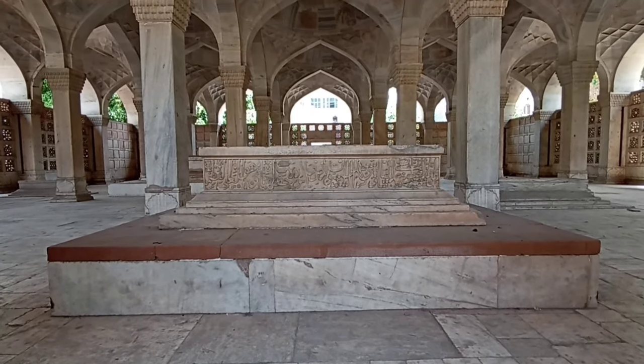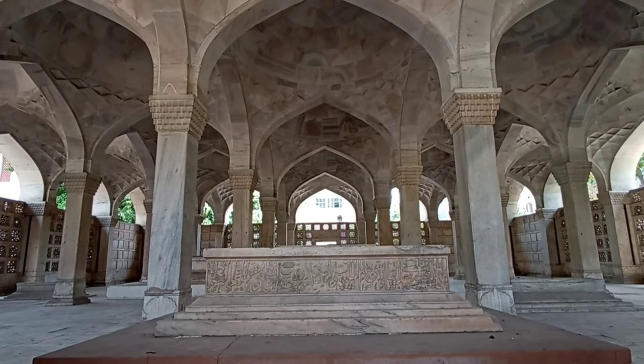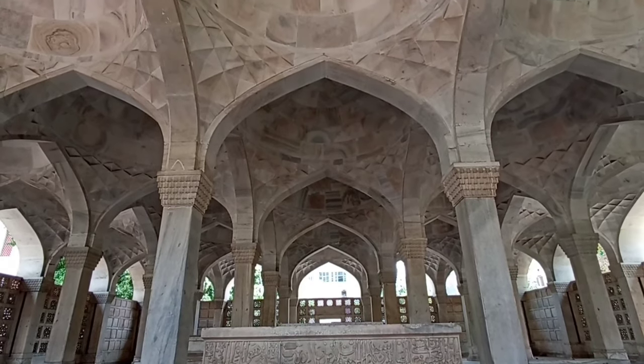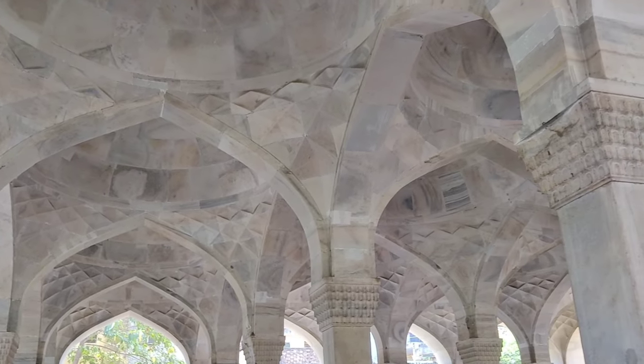This mausoleum was initially built as a hall and later turned to be his final resting place. The square structure is made of pure white marble, adorned with a large facade and a group of 64 columns. The structure supports 25 bays, each crowned with a dome.